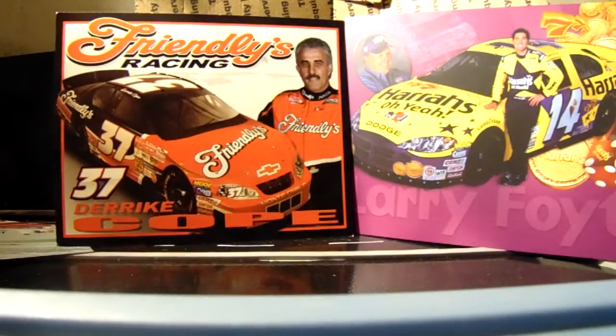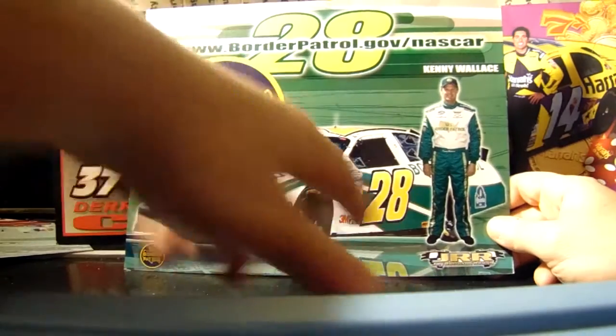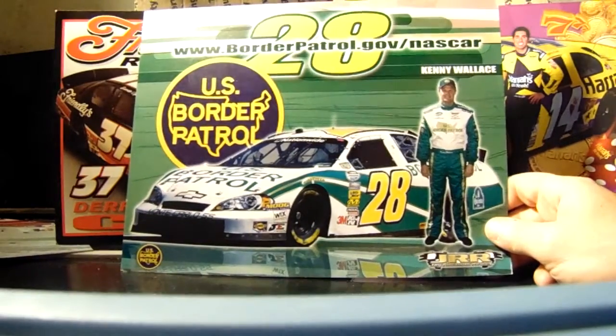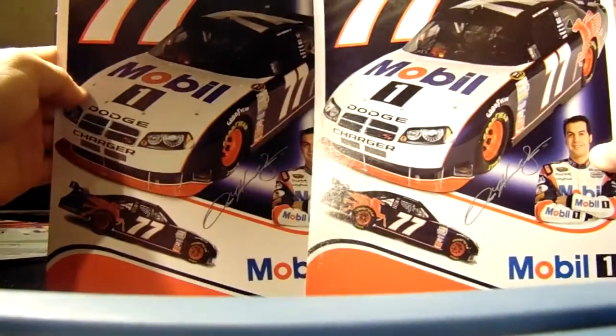08 or 09 Kenny Wallace — weird to have the car moving in the background and then Kenny Wallace poorly photoshopped right alongside it. I know I'm not showing you guys the backs, but there's really nothing to see there. We have two Sam Hornish Jr. hero cards from 2008.